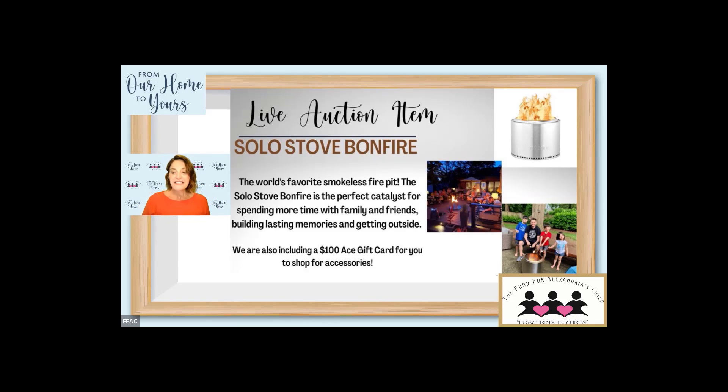Metcalfs are in at $425, looking for $450. Gretchen, don't be a quitter — come on back! We need $450. Heather, right now you're going to be renting it from the Metcalfs because they're in the lead. If you want to own it, type in $450 and take it home. James is in — $450 right there! Now we're going to $475. Metcalfs are back in at $475.